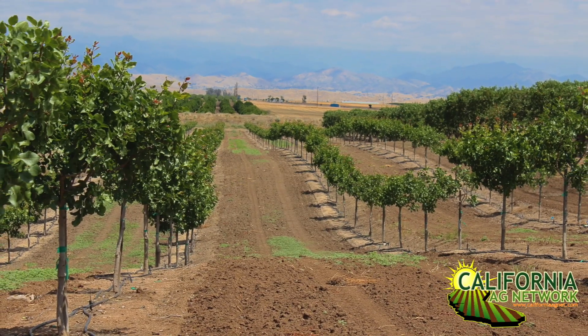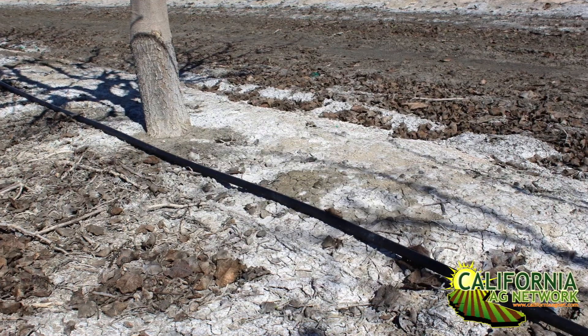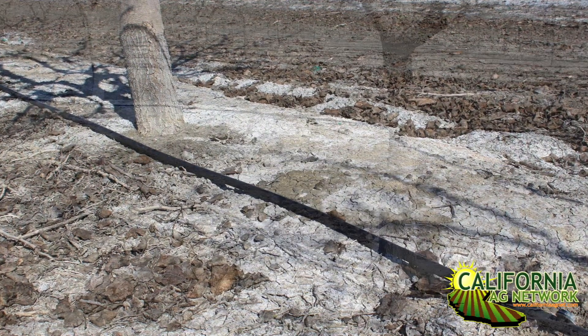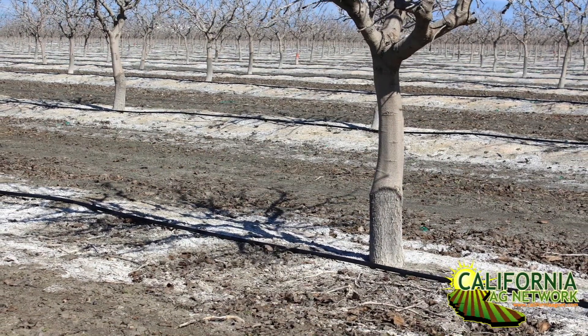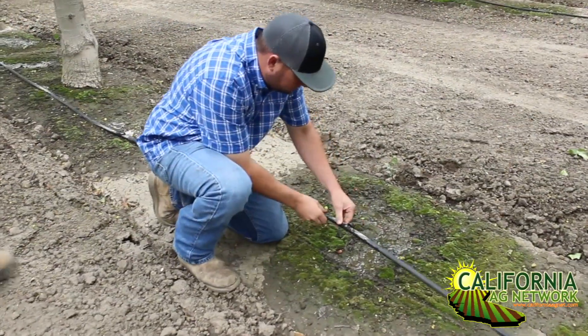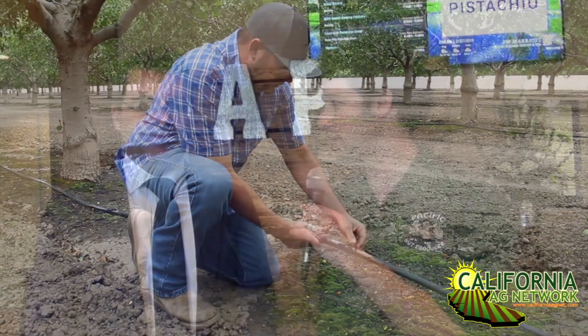Some of these soils are less than ideal, with saline conditions in the soils and in the water being used. Danielle is an expert on water use efficiency, and we wanted to talk today, based on her presentation, about what recommendations she has for growers planting pistachios in these kinds of soils.